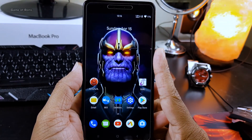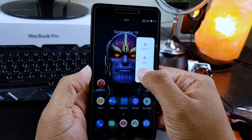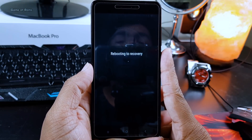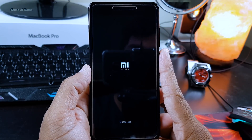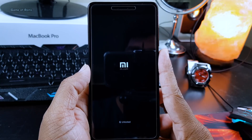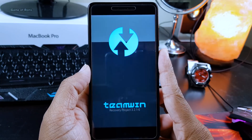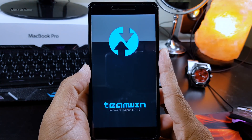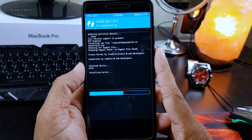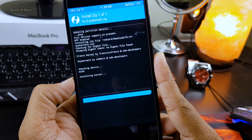Flashing the kernel is really simple because it's like flashing anything else. Just go to your TWRP recovery, then locate the kernel, right swipe to flash it, and reboot — and that's it. You have successfully flashed the kernel.